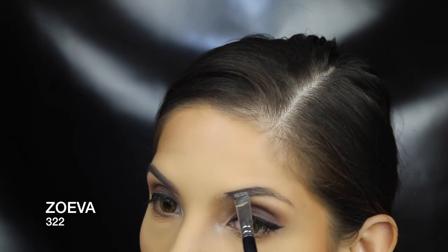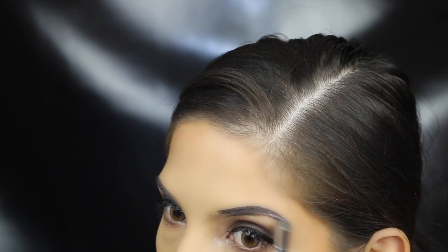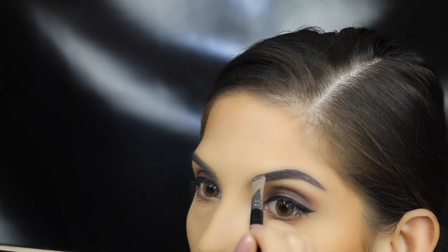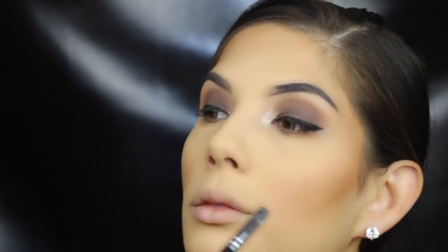Using my Anastasia Beverly Hills Dip Brow in ash brown — I accidentally applied too much at the start, but that's totally fine because I don't need to dip my brush in the product again. I just spread it out all over the brow. And that's a tip, guys: apply too much, just spread it out.